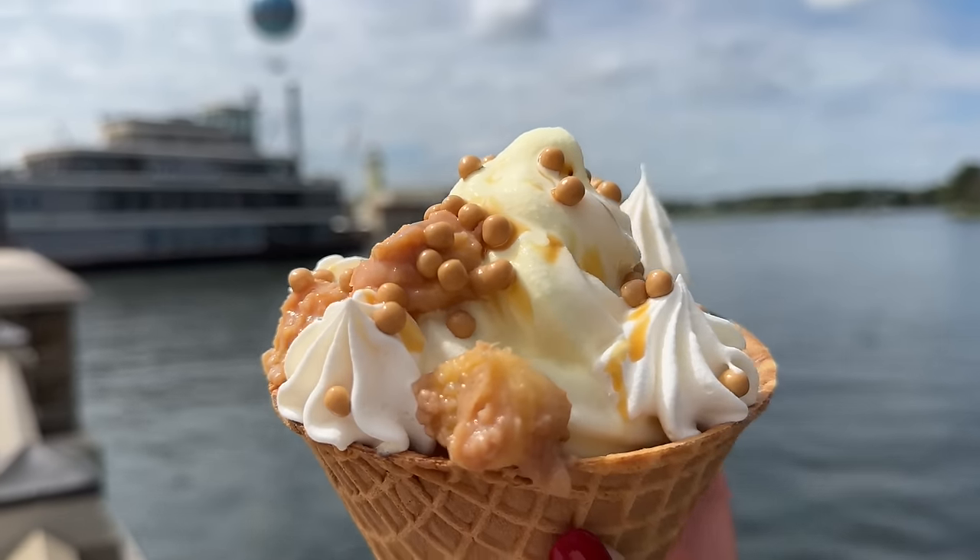We've already eaten a lot of brand new Disney food so far this year, and you're in the right place if you want to figure out the best of the best so far in 2024. Got your notepad ready? Here we go.